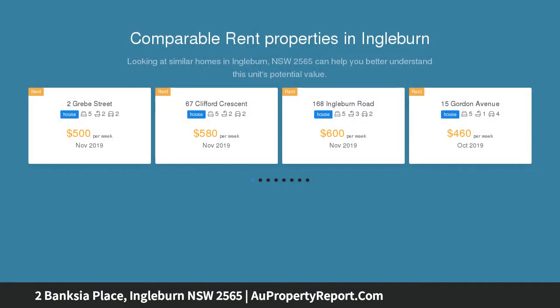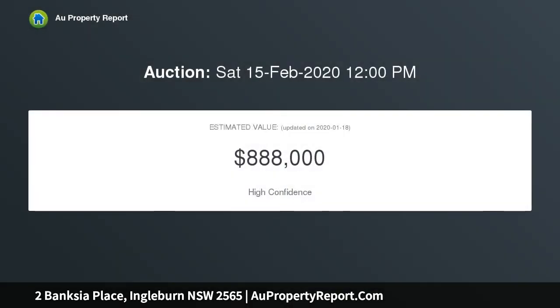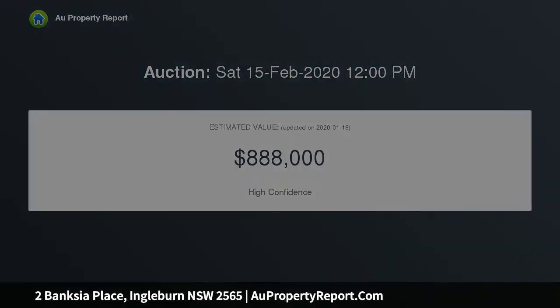Located in a quiet cul-de-sac, this gorgeous home has plenty to boast, nestled on a commanding 613 sqm block. You will have no choice but to be impressed — five bedrooms with walk-in wardrobe and ensuite to the main, plus a rumpus room.